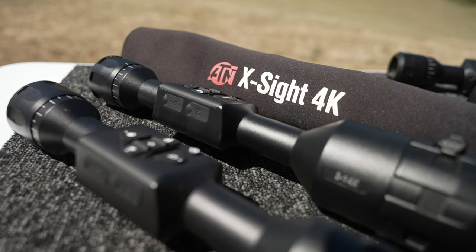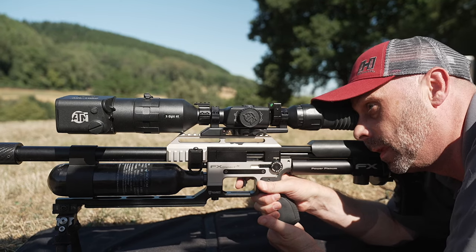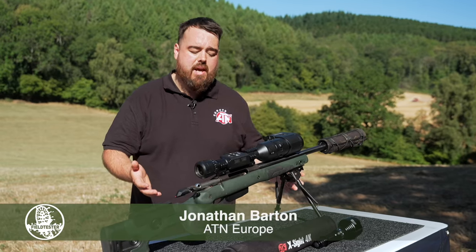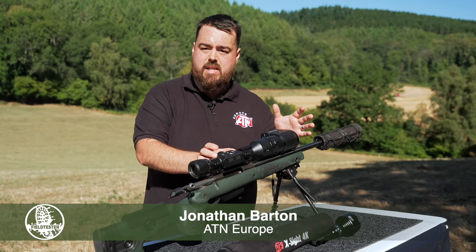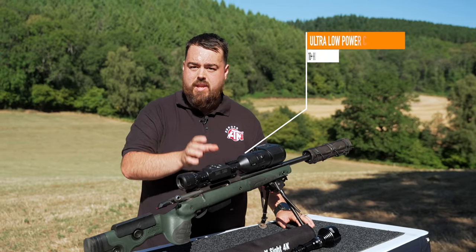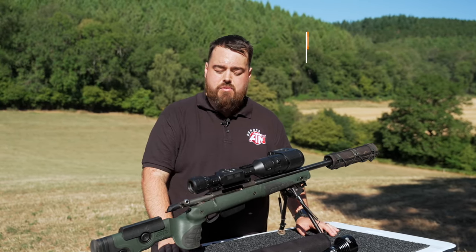This one here we've got in front of us is an ATN X-Sight 4K Pro. With an electronic scope, rather than having a straight-through vision glass at both ends, you've got a sensor at one end and a computer screen at the other. All your processing power is happening in the middle. You've got night vision capabilities without any add-ons, the option to record footage — video or photos — and you can view those back through the scope or download them to your phone.